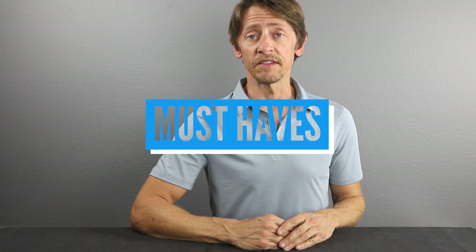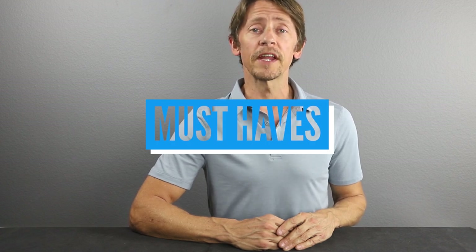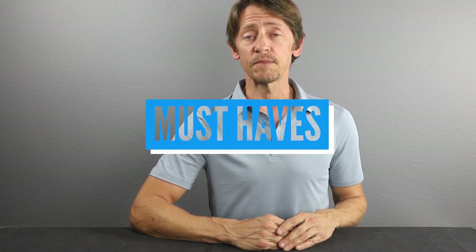Hello everybody and welcome back to Certified Collectibles. Thank you for joining us here for another installment in our must-haves video series. This series focuses on pop culture related collectibles that we believe have long-term investment potential. Today we'll be taking a look at some WATA certified video games for the PlayStation 1.